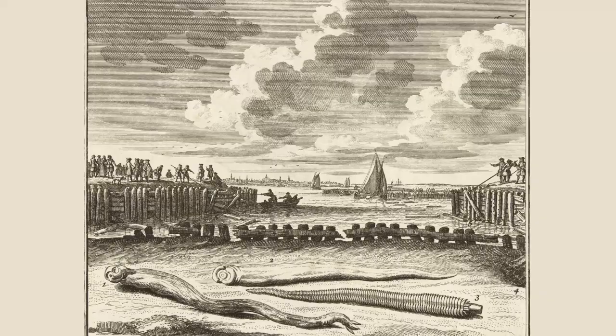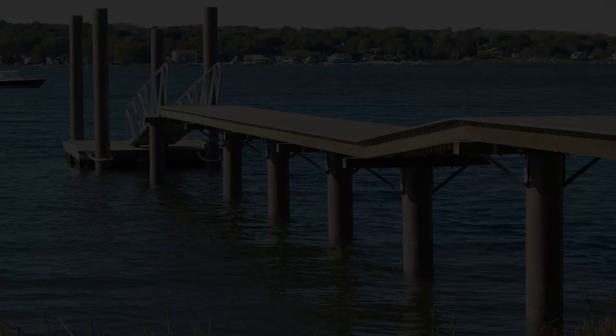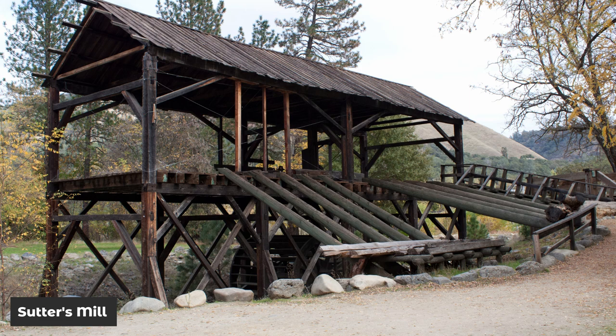As recently as 1946, damage by shipworm on ships and port facilities in the United States alone was estimated at $55 million US dollars a year. For two years, the devastation ensued at the rate of one major wharf, pier or ferry slip every two weeks. Given that cost, maybe it's poetic that shipworms likely arrived with gold rush prospectors.